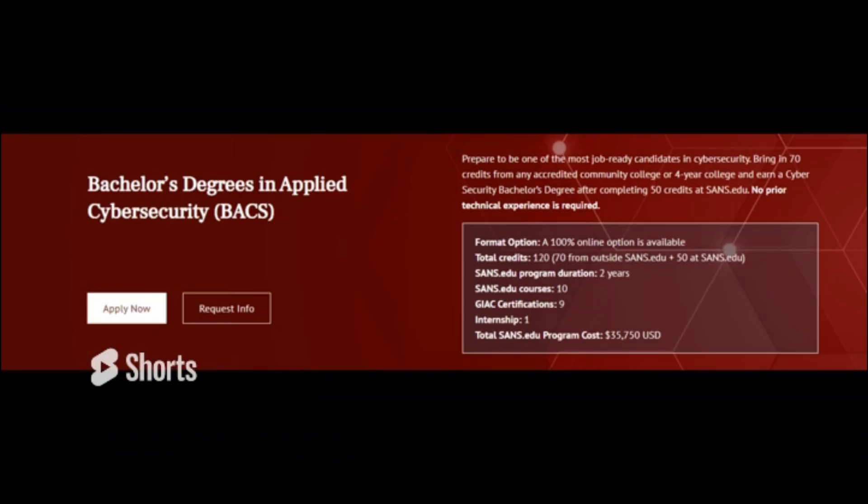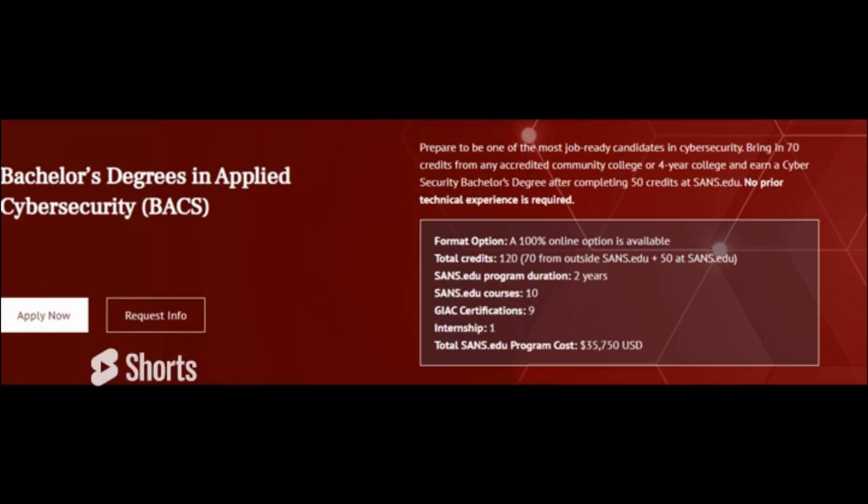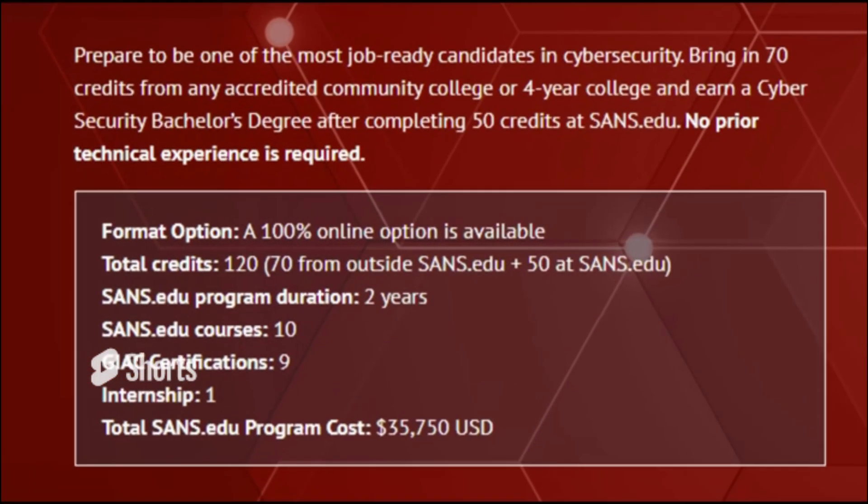Welcome back to the channel. To quickly recap the last video upload: I enrolled into the bachelor's degree of applied cyber security from SANS Institute, which includes nine certifications and an internship for $35,000.